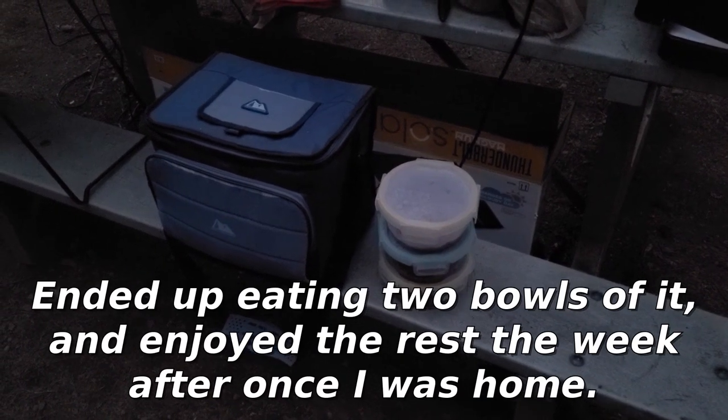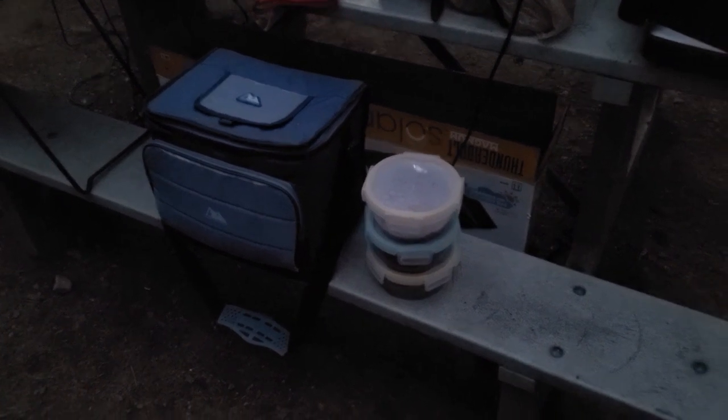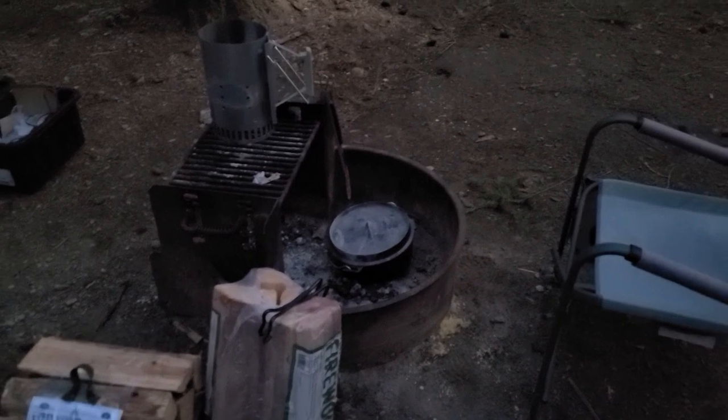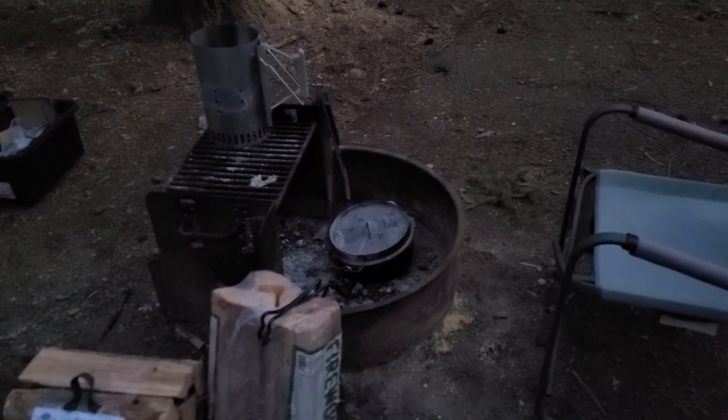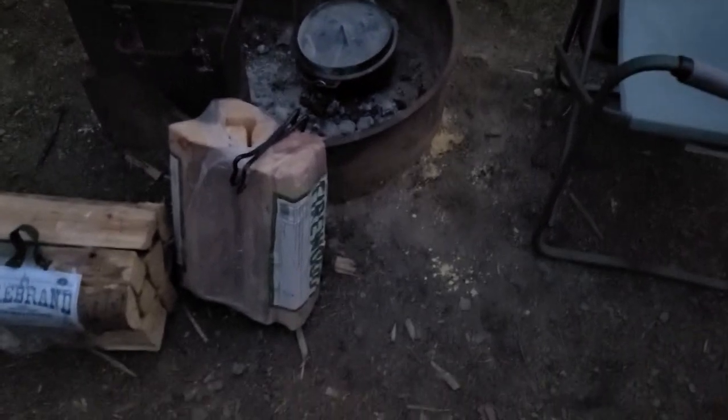Well wouldn't you know it — all the rest fits in the three containers I brought. Awesome — so I have chili to bring home. Dumped all the coals off the lid and put the lid back on so no bugs get into it — will clean that tomorrow. All the dishes to clean are over there. Hate cleaning dishes. But yeah, that's taken care of. That's a pretty successful run for that piece of equipment.